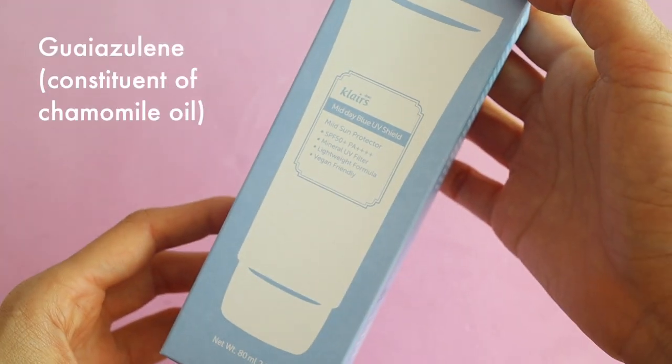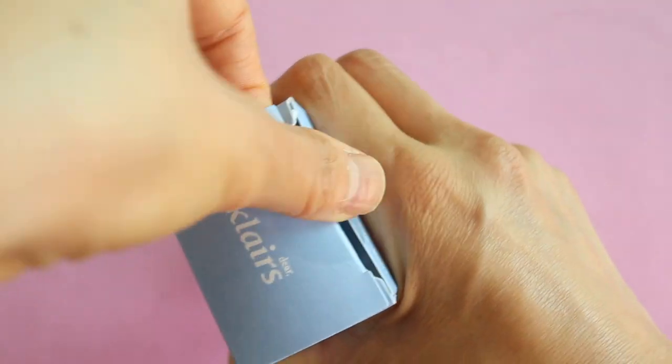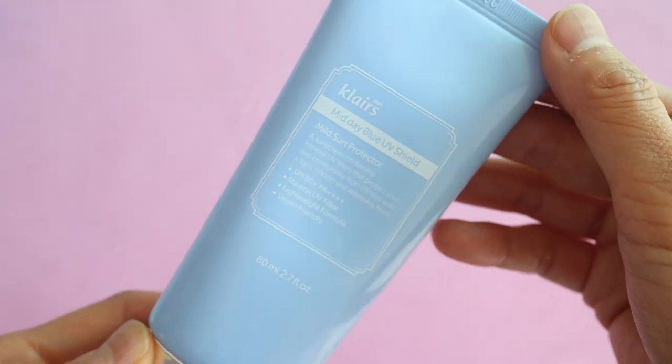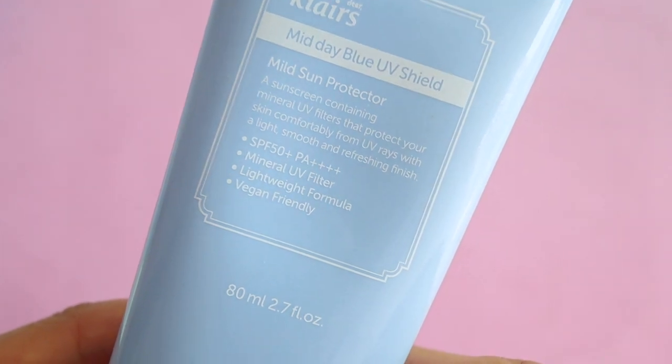It contains guiazoline, which gives it a slight blue color — and I think that this is so gorgeous. Klairs says that this has a natural tone-up effect, meaning it's supposed to clarify your skin tone by balancing and brightening it, and it definitely has a slight tone-up effect.